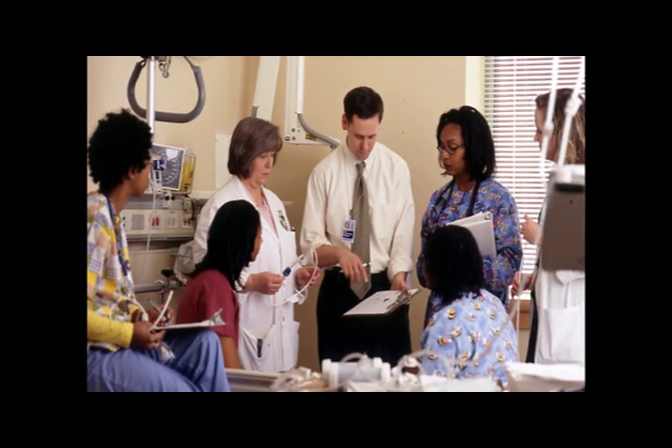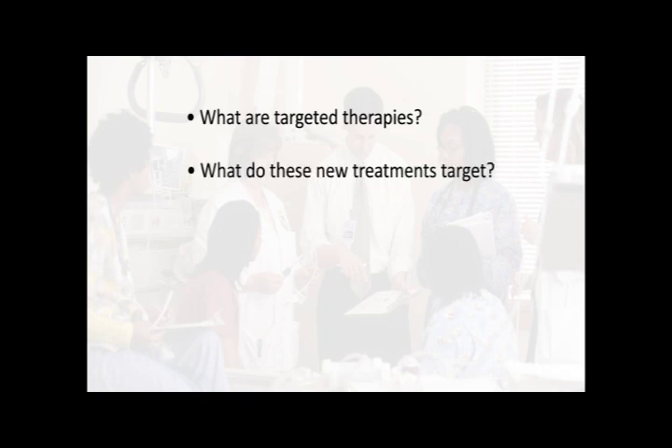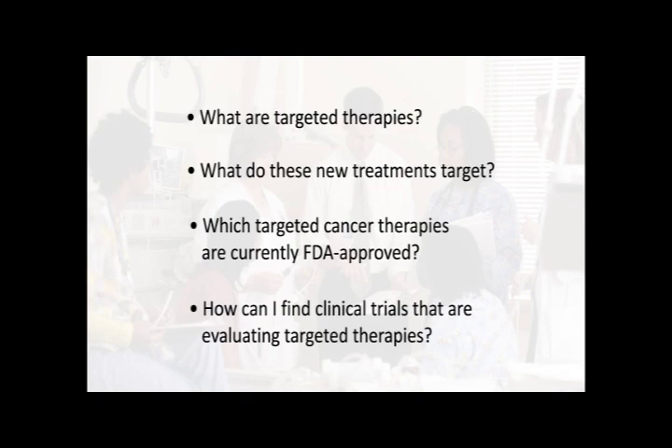Some of the questions that will be answered include: What are targeted therapies? What do these new treatments target? Which targeted cancer therapies are currently FDA approved? How can I find clinical trials that are evaluating targeted therapies?